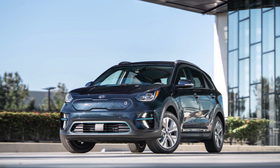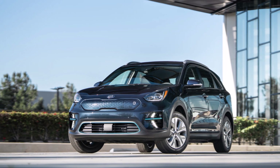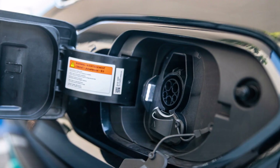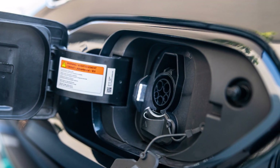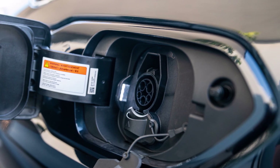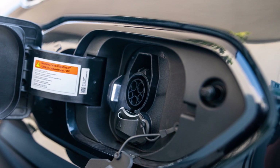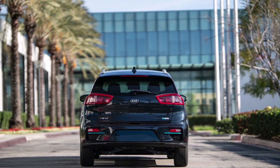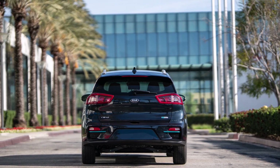With the electric vehicle market burning hot, the Kia Niro carries on as Kia adds more features and keeps the same price with the 2021 Kia Niro EV. Let's meet the 2021 Kia Niro EV, which is almost exactly the same as the 2020 Niro EV.